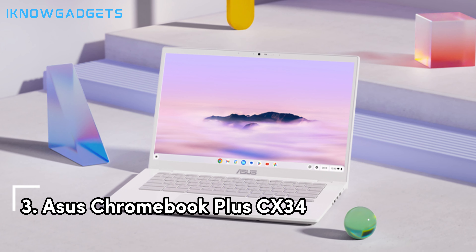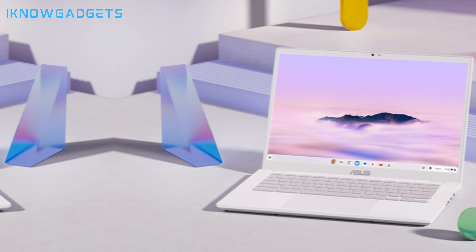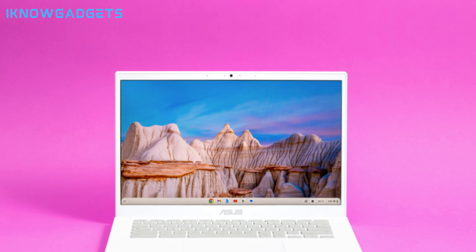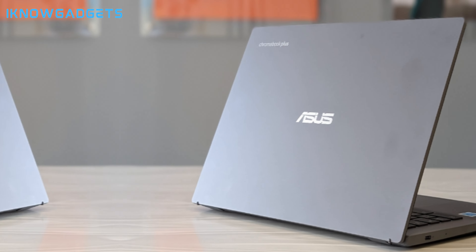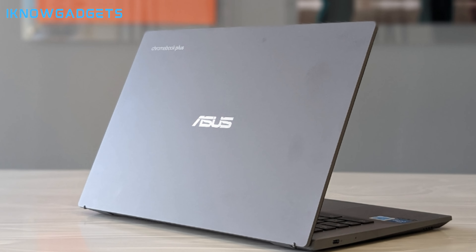Number 3 brings us the Asus Chromebook Plus CX34 — the sleek and speedy champion for those on the go. Its lightweight design means you can take it anywhere, and the full HD touchscreen is a delight for the senses. The built-in stylus adds precision to your work, whether you're taking notes or unleashing your creativity. And with Google Play access, you have a world of apps at your fingertips.